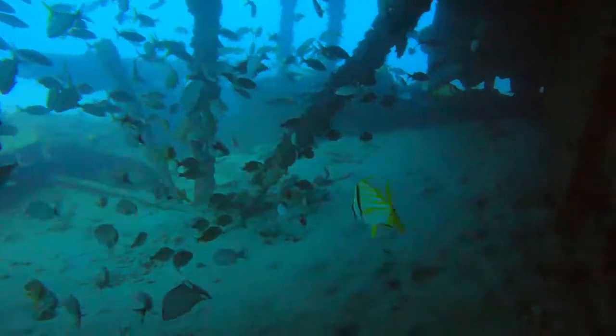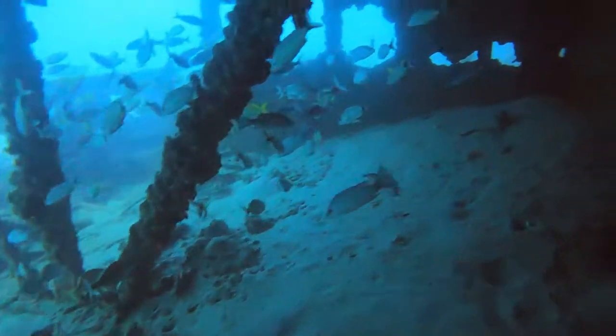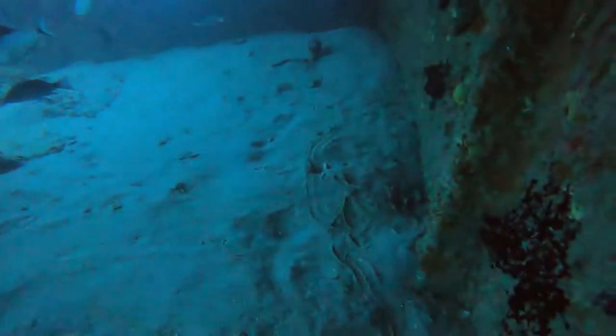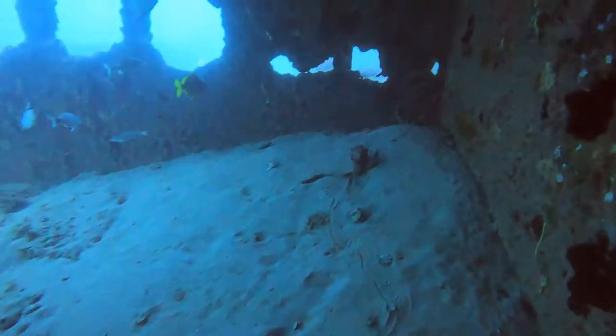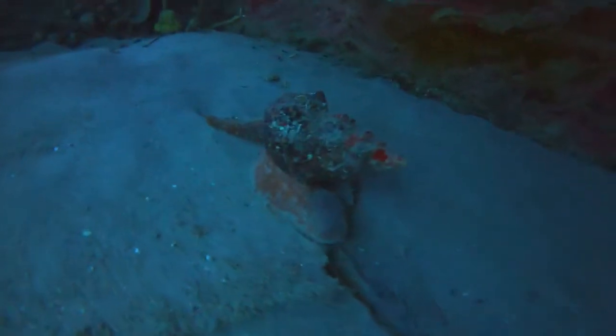Fish weren't the only sight in the area. A trail in the sand and a moving shell also caught my eye, and after getting closer, I saw that it was a huge sea slug. I've only ever seen these creatures in aquariums, and I doubt I'll ever see one in the wild again.